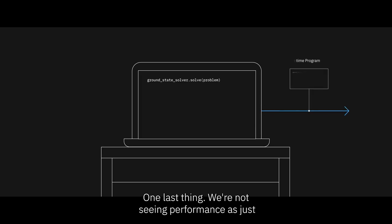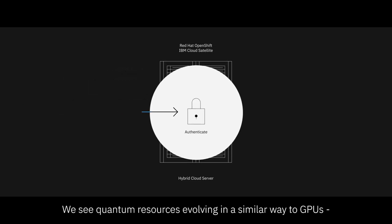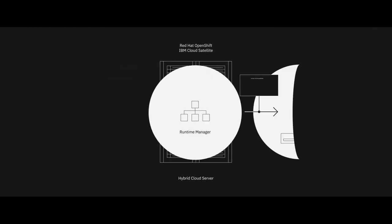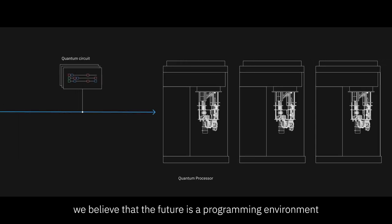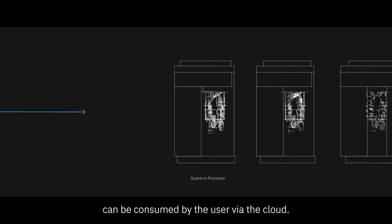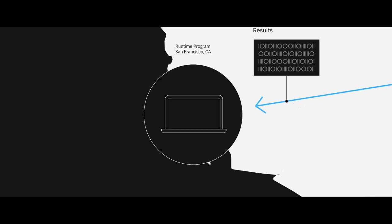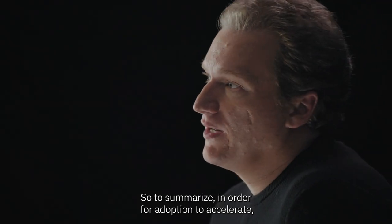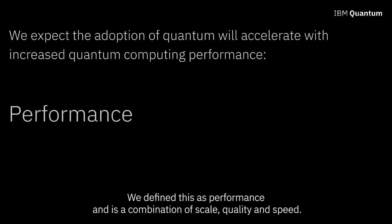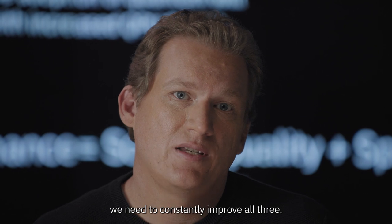We're not seeing performance as just something we fix with improvements to hardware. We see quantum resources evolving in a similar way to GPUs that work best woven into a compute fabric of classical resources. Like the GPU, we believe the future is a programming environment that is both classical and quantum. Qiskit Runtime architectures can be consumed by the user via the cloud. In order for adoption to accelerate, we need to focus on the useful work quantum computers can do — defined as performance — a combination of scale, quality, and speed. We need to constantly improve all three.